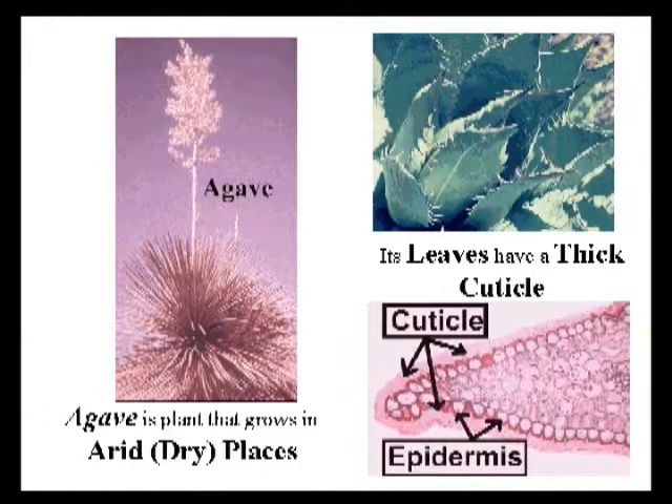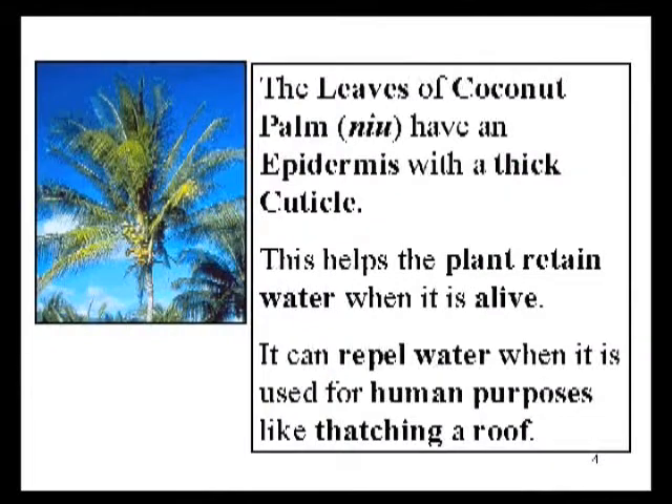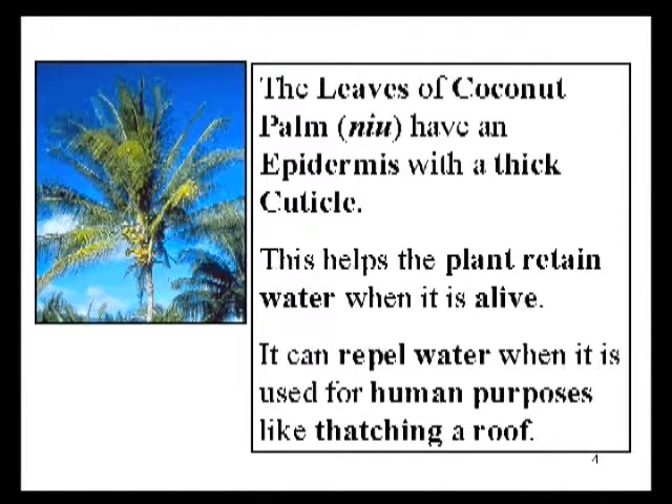Locally, coconut palm, which is considered to be a canoe plant, occupies very dry, windy, and salty habitats. It also has a very thick cuticle that helps it to retain water and thus survive, but also the leaf then sheds water, and that makes it useful as a potential thatching material. Here are two leaf sections taken from coconut palm, stained so that the cuticle will stain an orange color. You can see very clearly that the coconut palm does have a fairly thick and waxy cuticle.